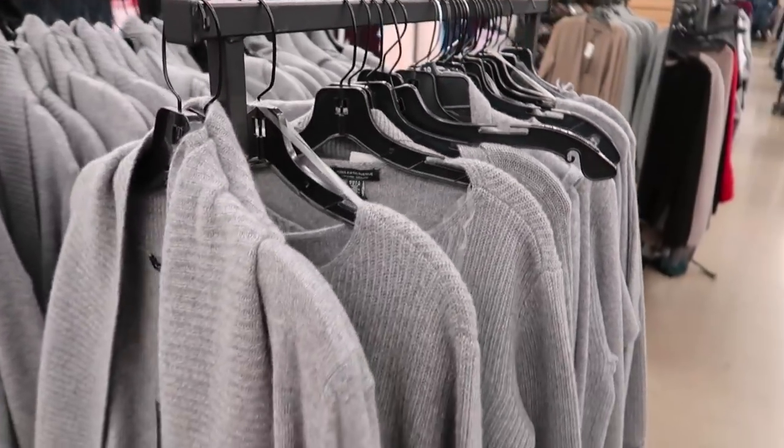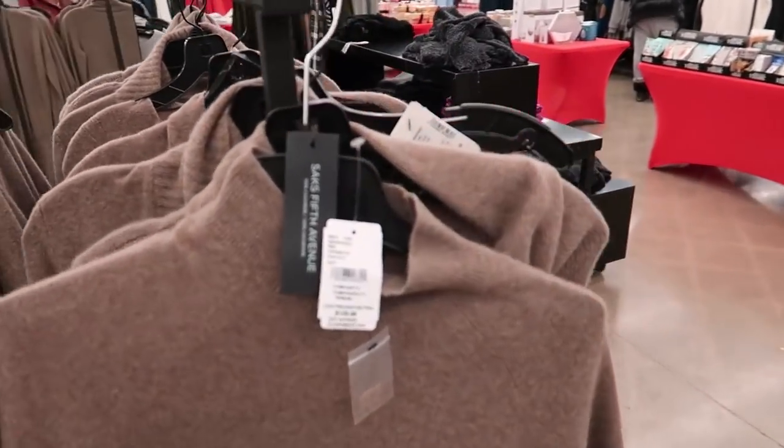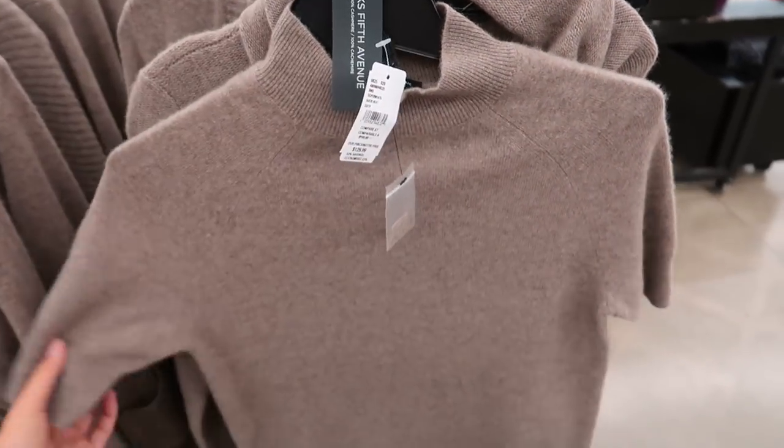My mom was actually telling me about the Saks Fifth Avenue cashmere and that it was on sale here and it's so soft. I was trying to look for a sweater at Hudson's Bay the other day, but I feel like I might get this one instead.